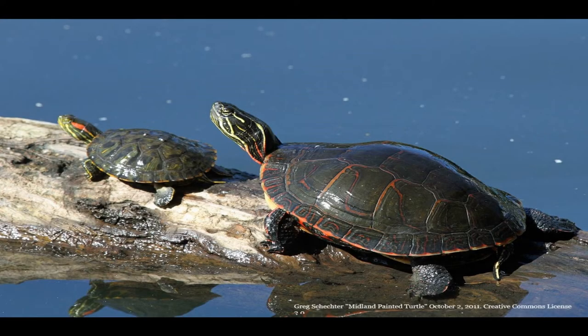Painted turtles are usually 4 to 10 inches long and have black or dark green shells with bright yellow and red markings. These turtles are omnivores, eating pond vegetation as well as insects, crayfish, mollusks, and other small water animals.